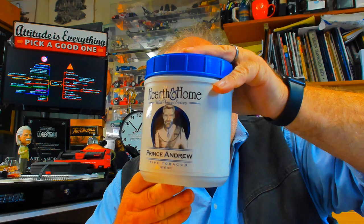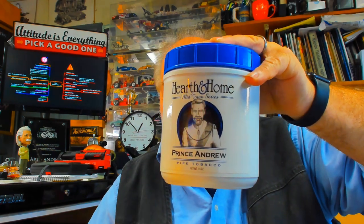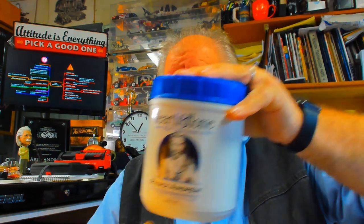And for a cheap Codra blend, Prince Andrew — very good tobacco. Also has a vanilla-y taste to it. Very good, I highly recommend that. Anyway, hope you're having a good day and I'll catch you on the next one. Thank you.